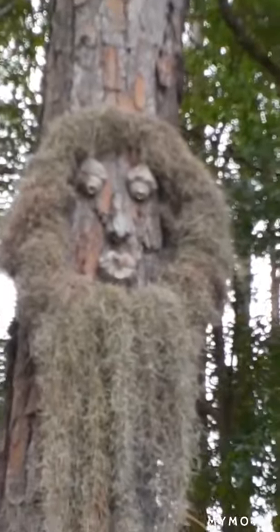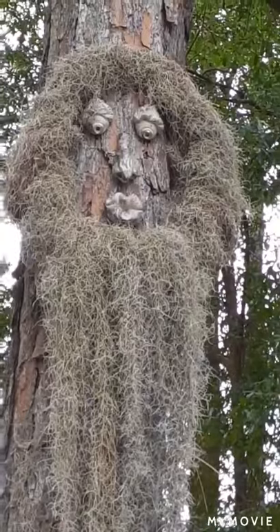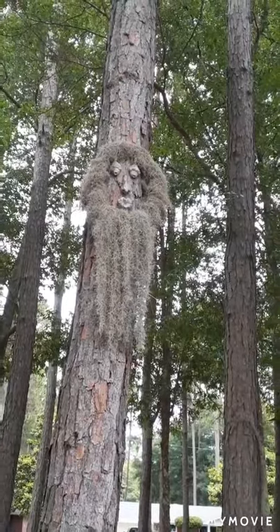Look at that. He's got eyes made of shells, his nose and his lips, and Spanish moss is his hair and his beard. That's really cool. You need to come see this — it's really easy to find. You don't see stuff like that every day. Whoever did it did a good job.